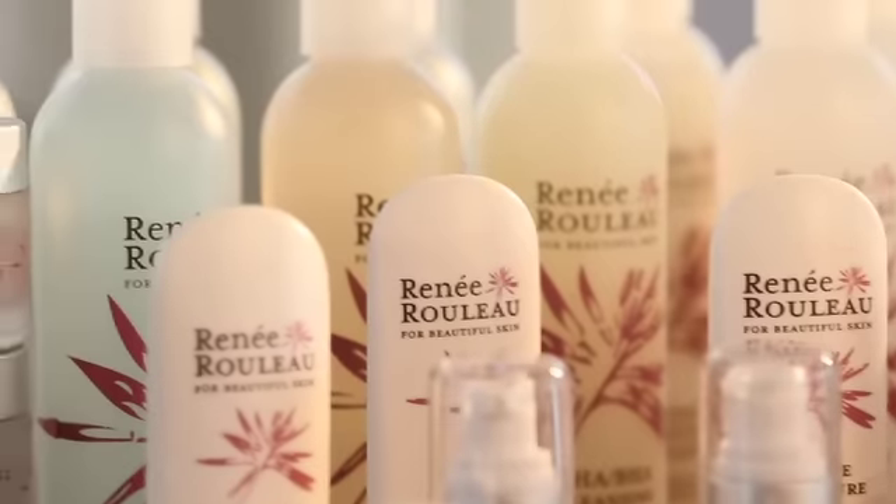Hi, I'm Renee Rouleau. I'm the founder of the Renee Rouleau Skin Care Spas in Dallas, Texas, and the creator of my very own skincare line.